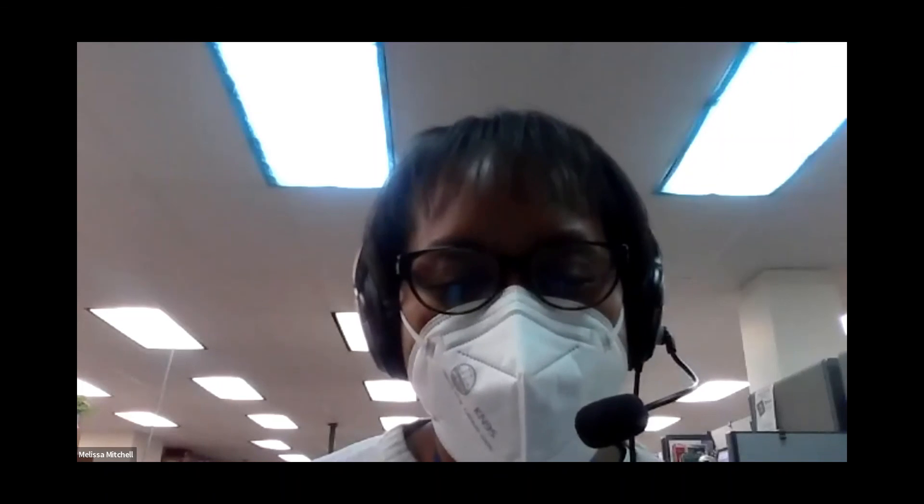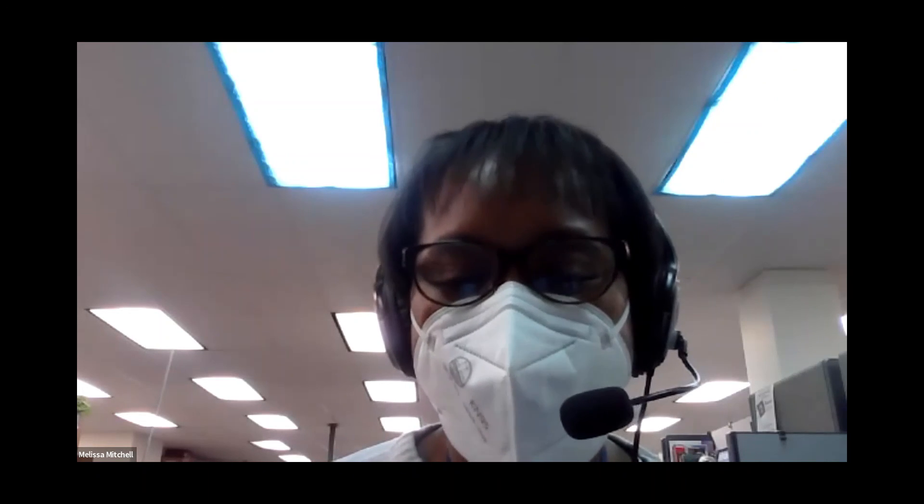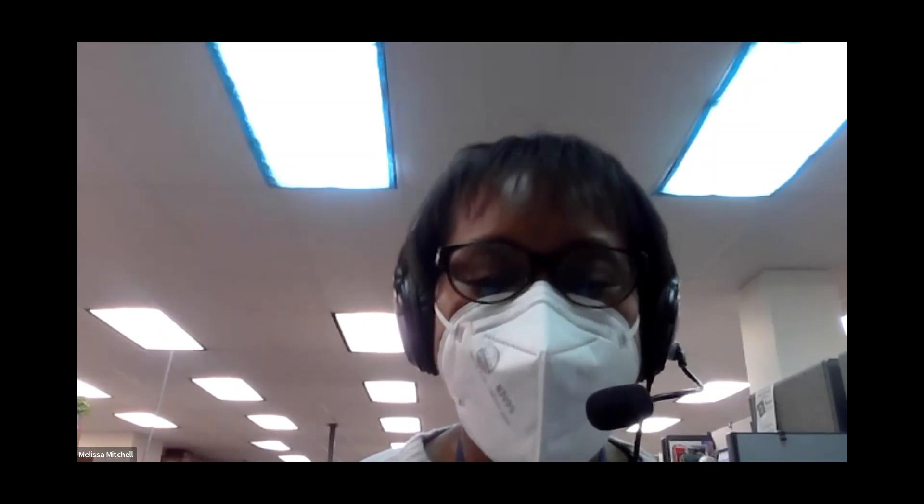Thank you, Dawn and Christy — it was informative, and now I want some pumpkin pie! Are there any questions before we end? I will email out the handouts in a little bit after we finish up. It doesn't look like we have any questions, so thank you again, Dawn and Christy, for the information and the recipe demo. Good job, Christy — you did great. Bye-bye everyone!